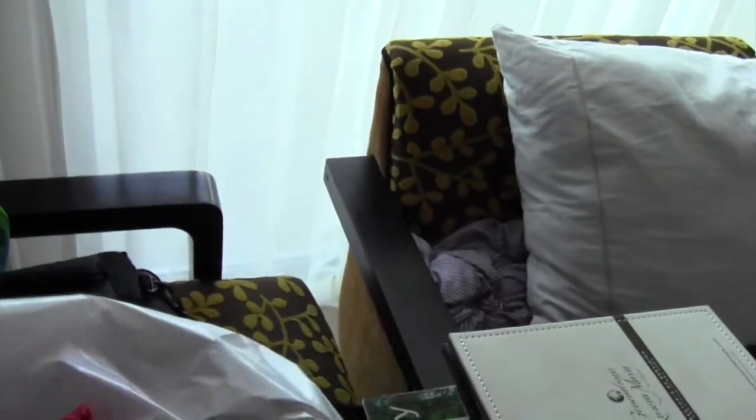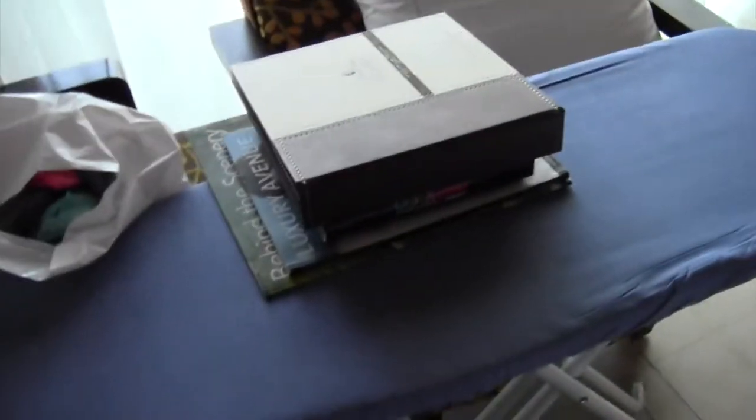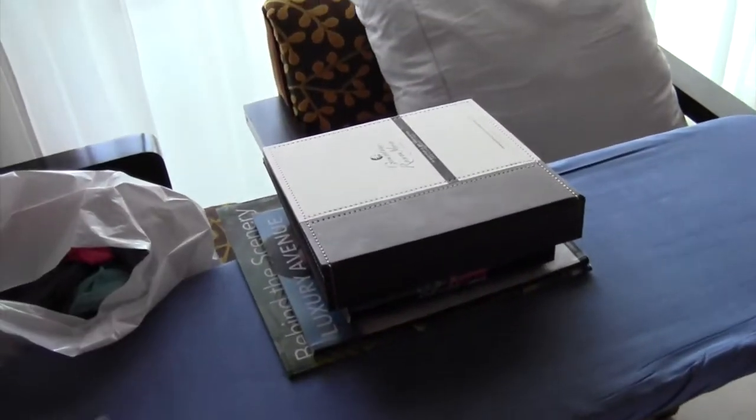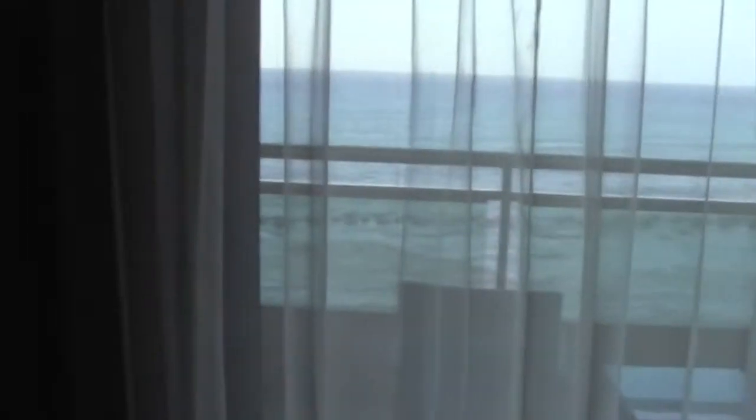I keep a laundry bag here — it's easier to separate out dirty clothes and then shove it all in at the end. This is actually where I was just filming my video. I had to stack it on an ironing board and then lots of books to get it angled high enough. Here's my view — it's a little shrouded in the curtains right now, but you can see it's pretty nice.